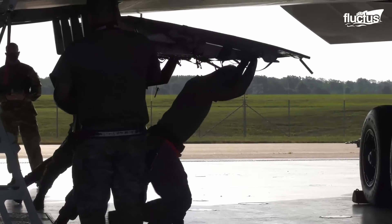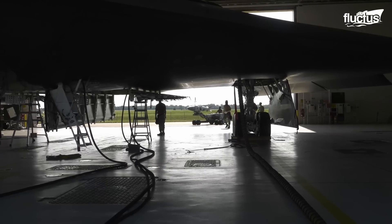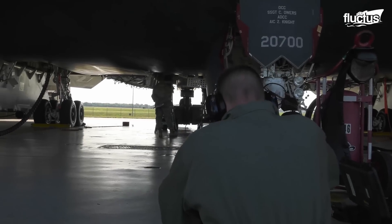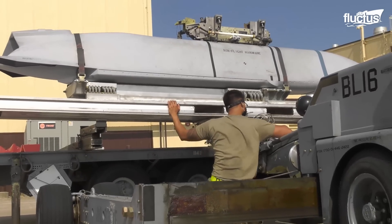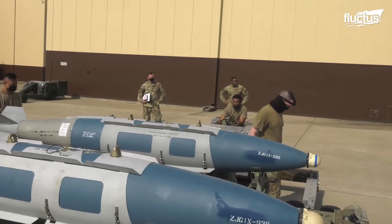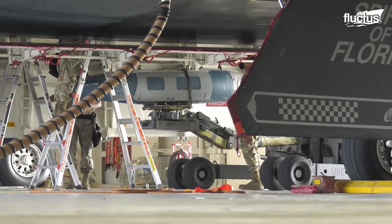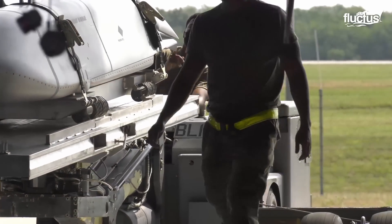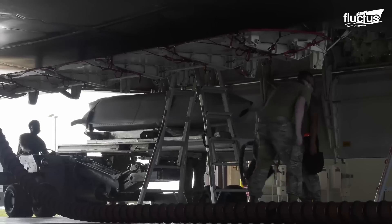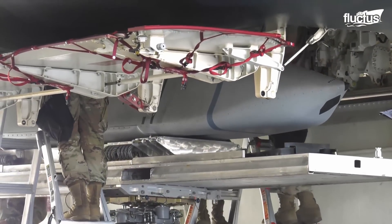B-2 bombers can carry both conventional and nuclear weapons. A specialized team of munitions airmen follows strict procedures to handle munitions safely and accurately. The airmen use bomb lifts and trailers to transport munitions from storage to the hangar bay, then thoroughly inspect the munitions to ensure they are functional. B-2 bombers have various designated munitions loading points, including bomb bays and rotary launchers, and airmen physically mount the munitions onto these points following specific instructions to properly align, attach, and secure them.